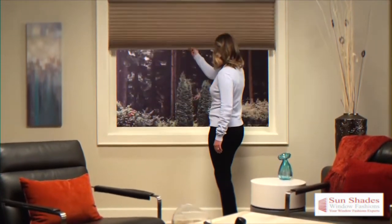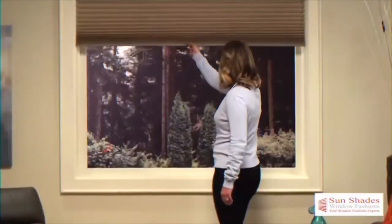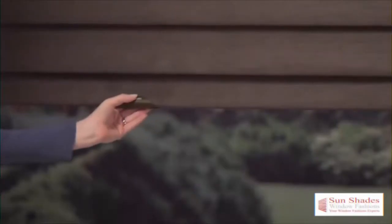First, we have our cordless light rise options, which allows a smooth operation of your window treatments. Simply push up to raise and pull down to lower.